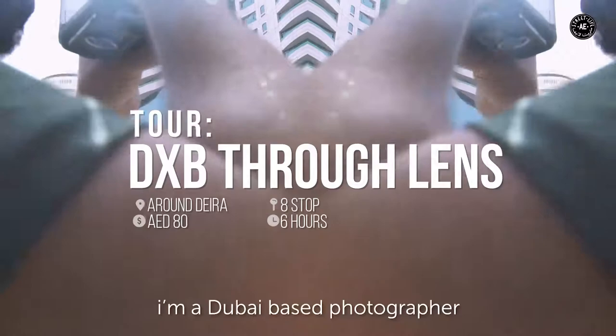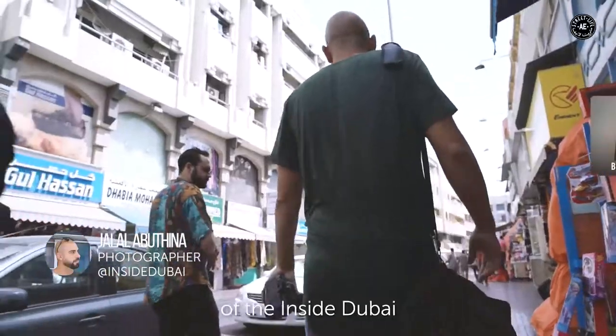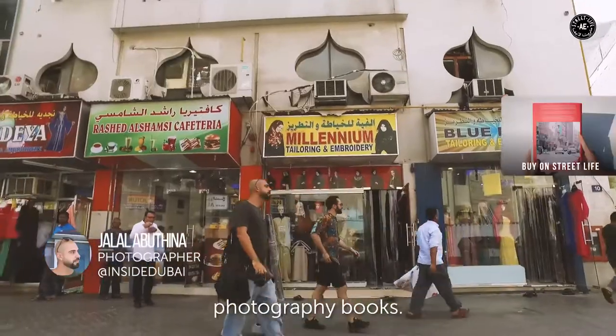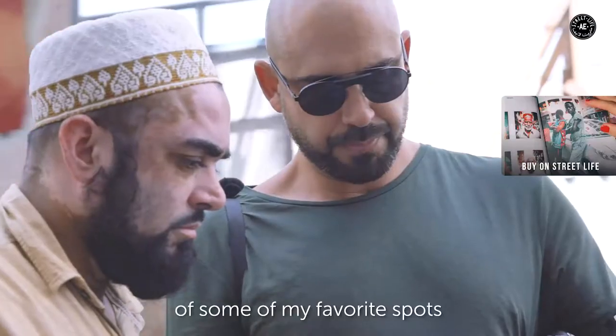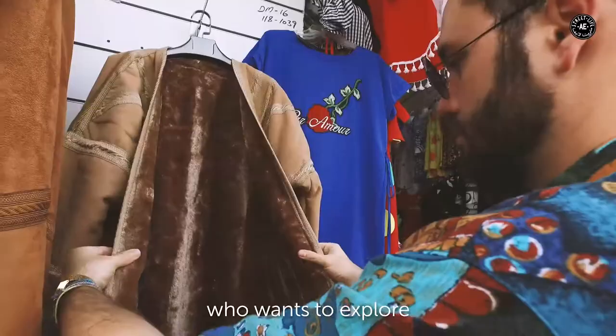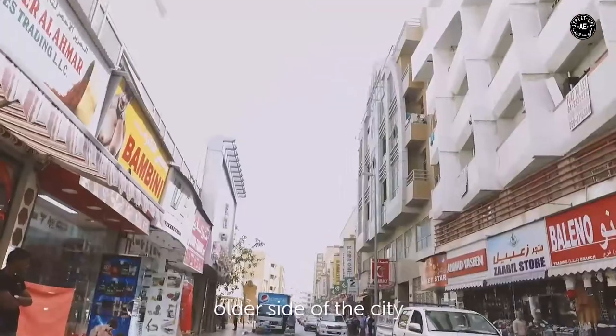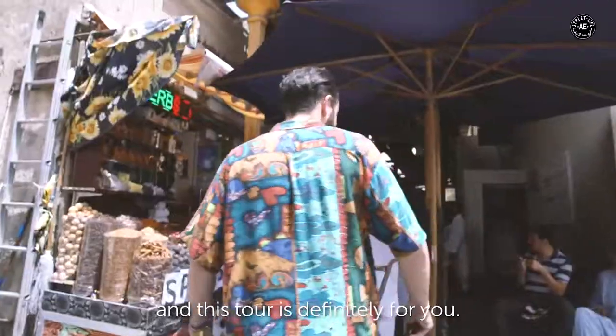Hey everyone, Jalal here. I'm a Dubai-based photographer and artist and I'm the creator and photographer of the Inside Dubai series of street photography books. Today I'll be taking you on a walking tour of some of my favorite spots across the older districts of the city. Whether you're a professional or amateur photographer, or just someone who wants to explore the older side of the city away from the glitz and glamour, this tour is definitely for you.